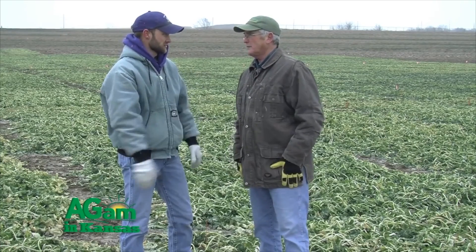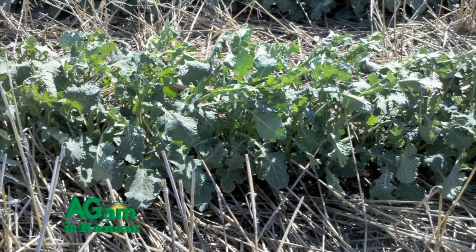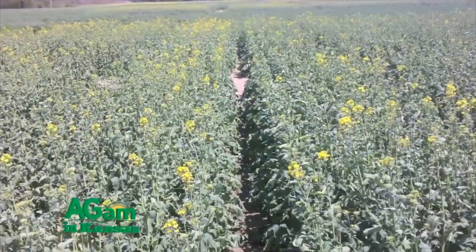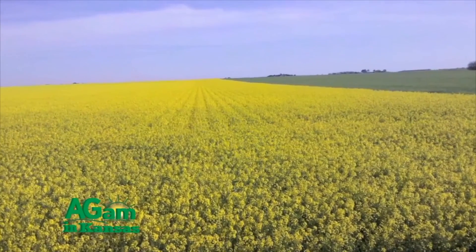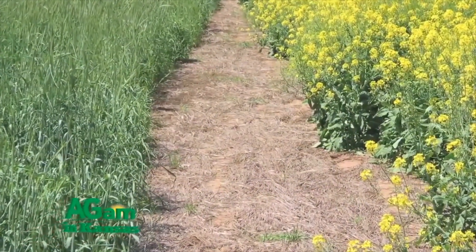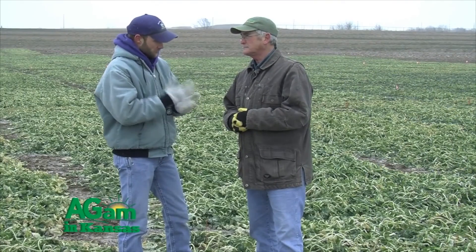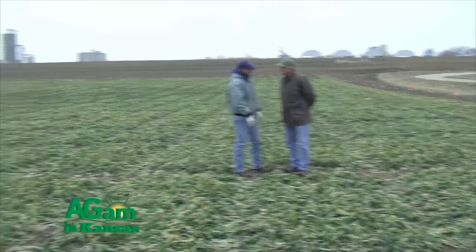Weed control is really important with this crop. We're rotating with wheat to help control grassy weed species that can be hard to control with wheat herbicides. We can use products like Assure or Select post-emergence for grass control in canola. We also have Roundup Ready canola, which is still a very useful trait in the southern Kansas and Oklahoma wheat belt where they have major issues with grassy weeds like feral rye, rescue grass, downy brome, and cheat.